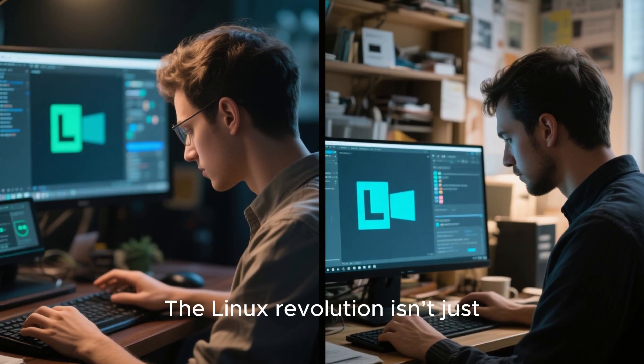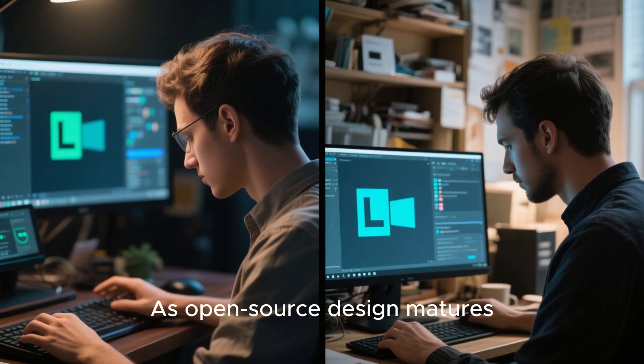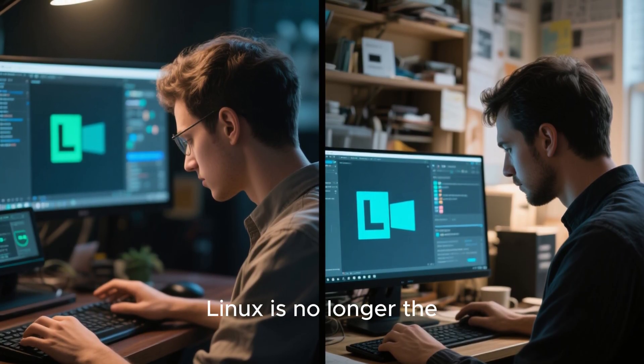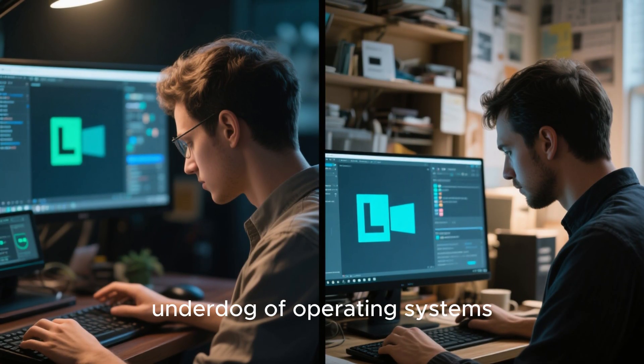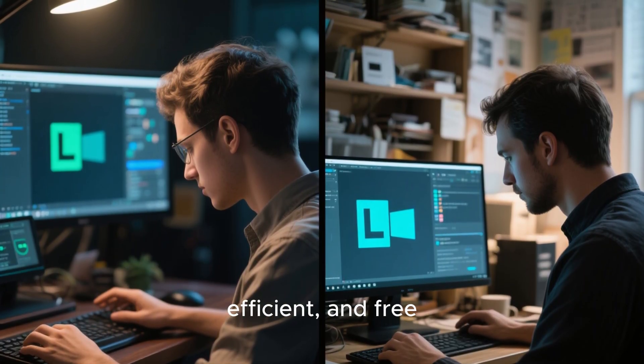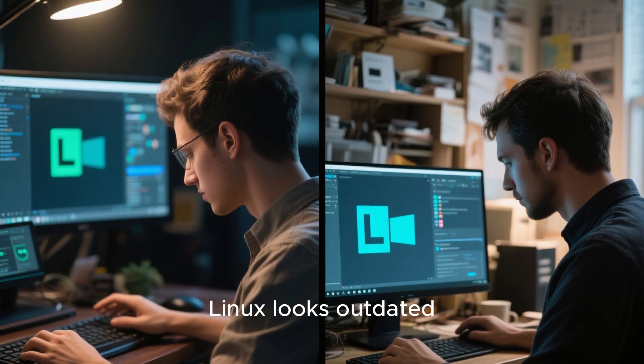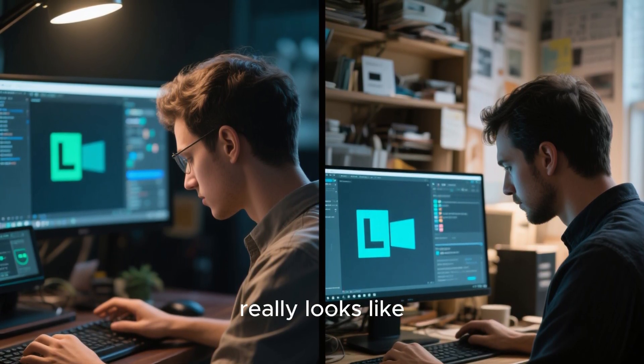The Linux revolution isn't just happening under the hood — it's happening on your screen. As open-source design matures, Linux is no longer the underdog of operating systems. It's the future of computing: elegant, efficient, and free. So the next time someone says Linux looks outdated, just show them what 2025 really looks like.